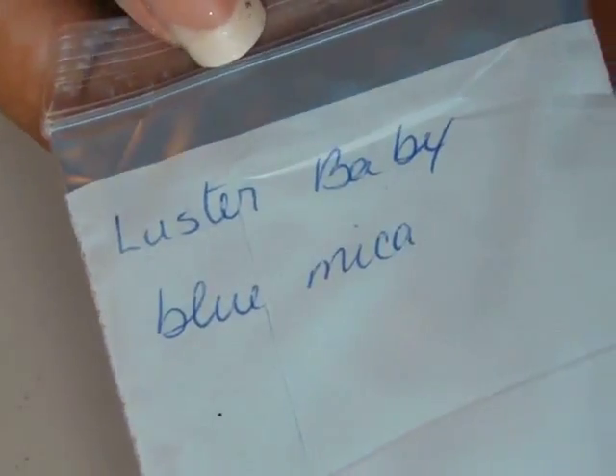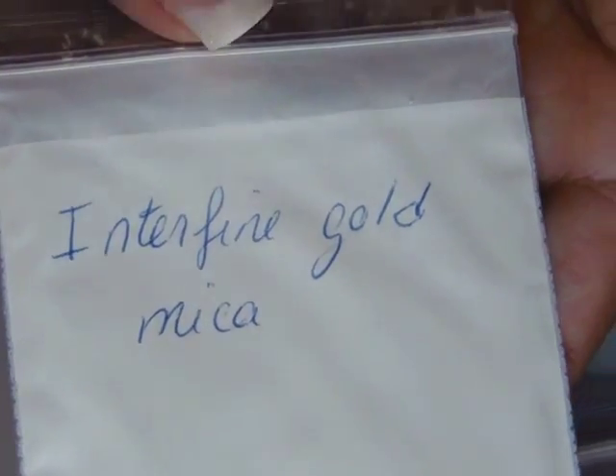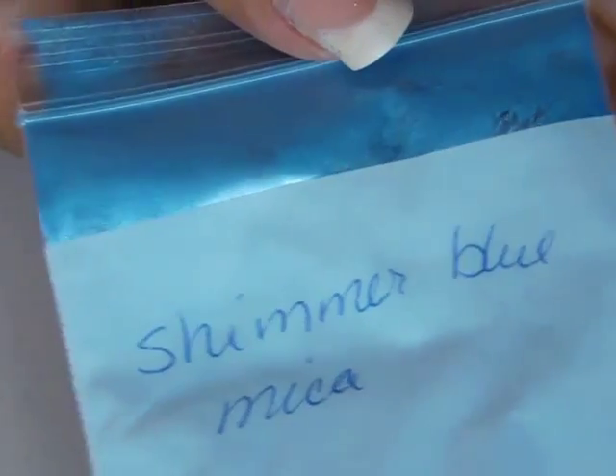Supernova red — and this is one of those where you need to hit the right light to see the red. Periwinkle. Luster baby gold dust. Inter fine gold. Shimmer blue.